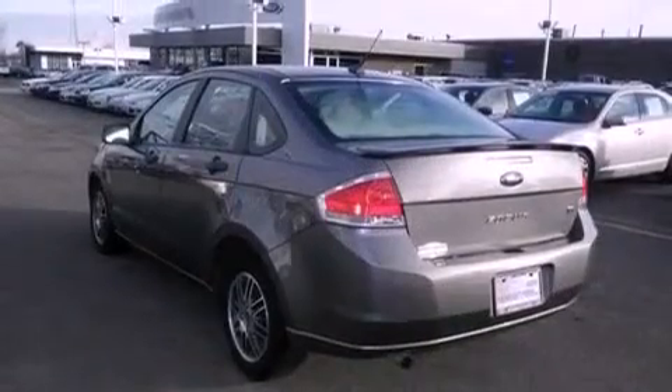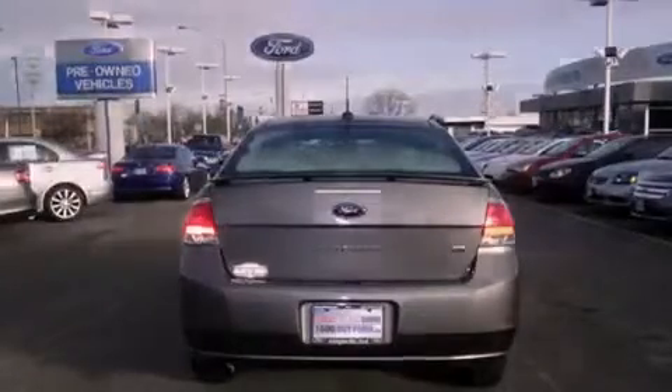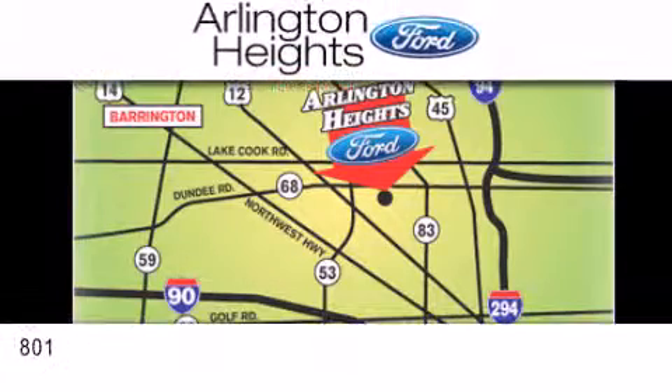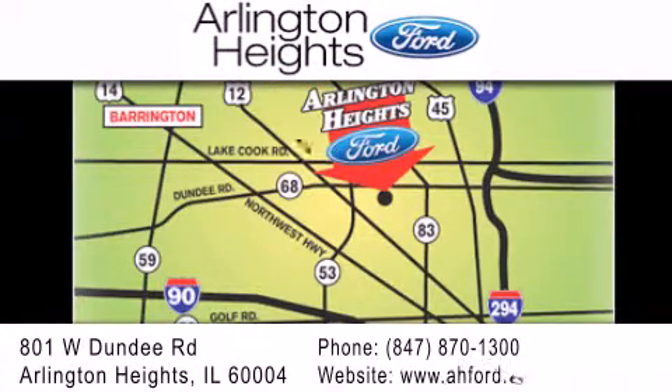We invite you to contact us today to learn more about this vehicle. Arlington Heights Ford is located at 801 West Dundee Road in Arlington Heights, Illinois, only five minutes north of the Woodfield Mall — number one in what matters most.